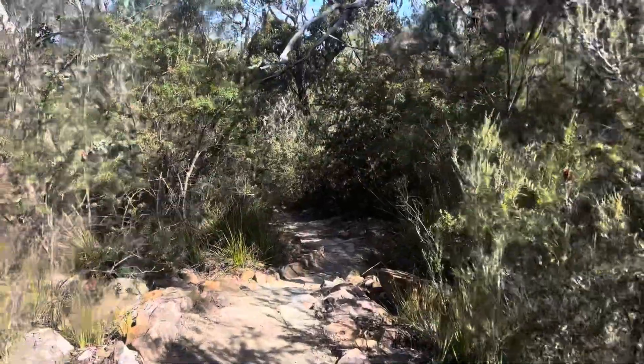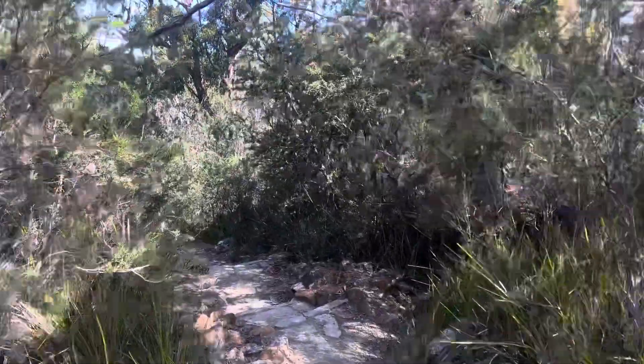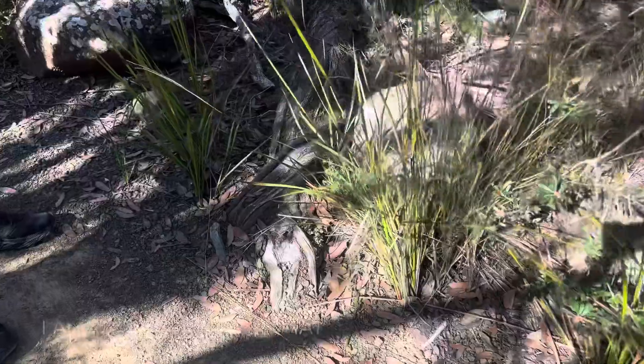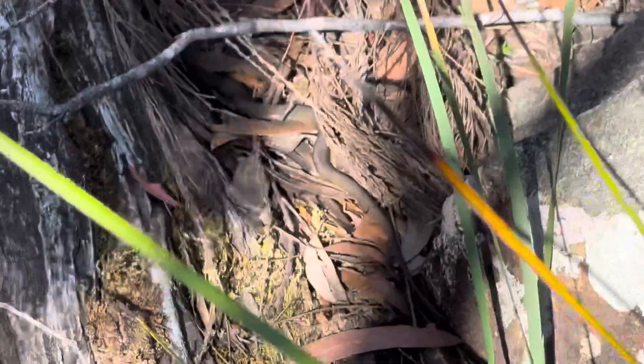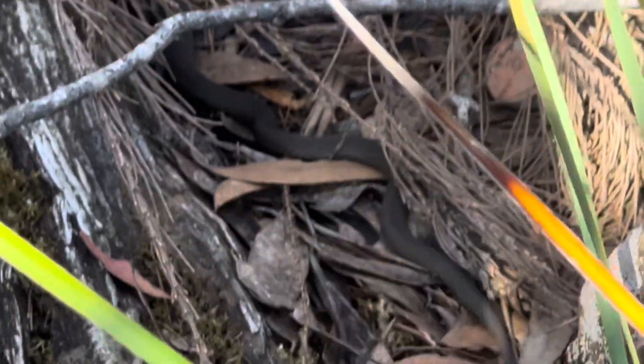Now we are descending. Baby brown snake! Why is it so big? Oh that's it! I am no longer standing in the front. That looks so freaking scary. We are still hiking!